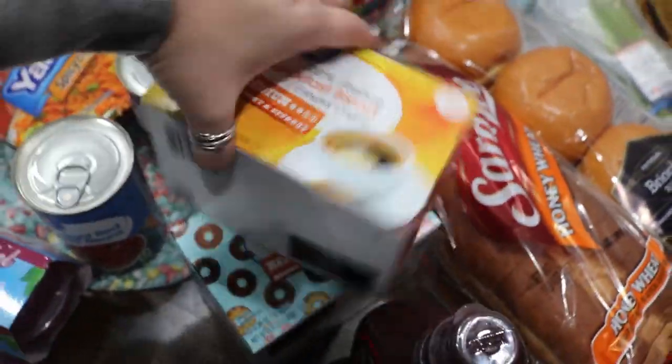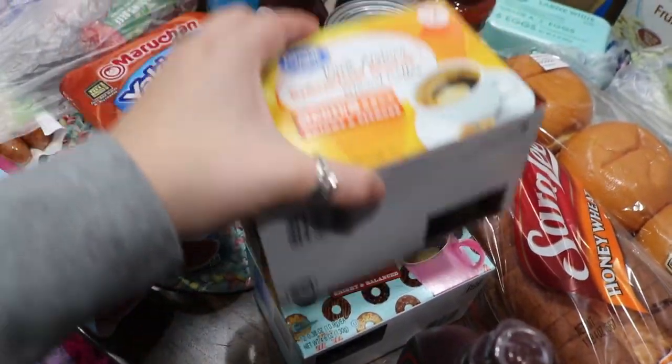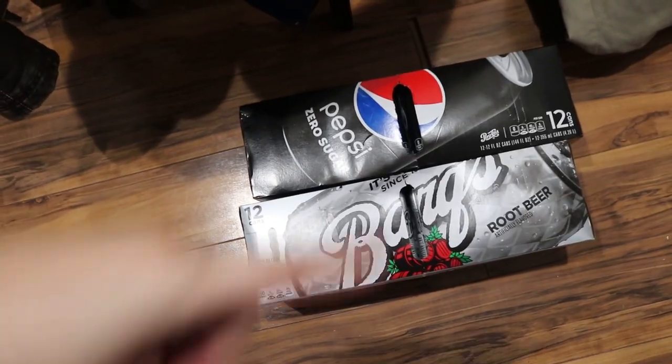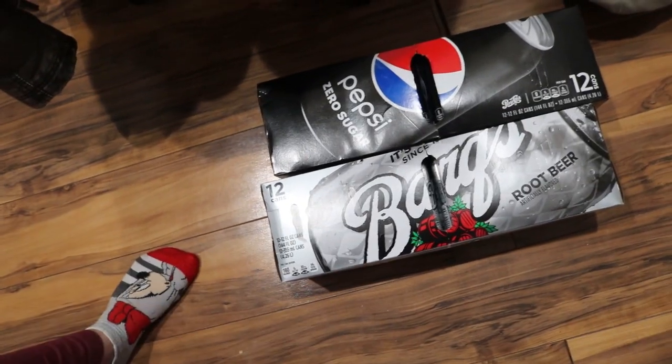I got two things of a half-pound of coffee. I got some Hershey's syrup, a carton of Pepsi Zero for me, and root beer for my husband.